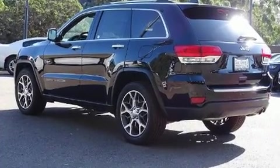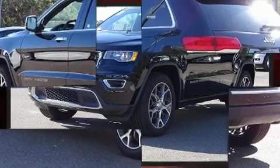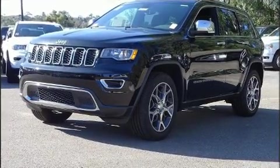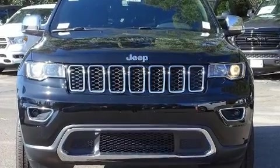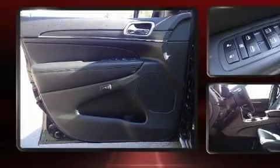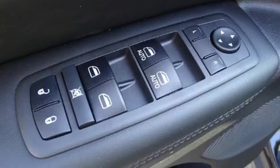Jeep prioritized fit and finish, as evidenced by front and rear reading lights, a power seat, a trip computer, automatic dimming door mirrors, heated seats, and a blind spot monitoring system. Features such as automatic climate control and leather upholstery prove that economical transportation does not need to be sparsely equipped.